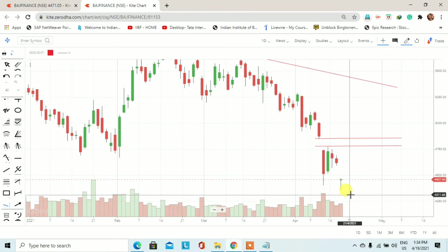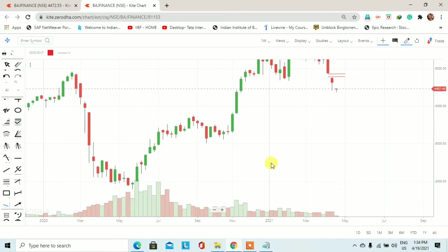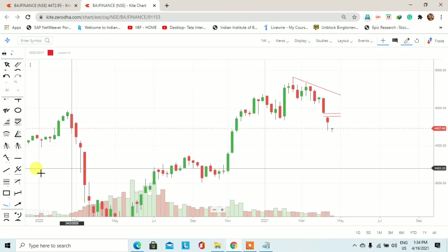यहाँ पर एक hammer जैसा candle बनता हुआ नजर आ रहा है। तो इस candle या इस price action को समझने के लिए हमें जाना होगा weekly chart पर और weekly chart पर देखेंगे कि यहाँ पर किस तरीके की trading opportunities हमें आने वाले दिनों में देखने को मिल सकती है।